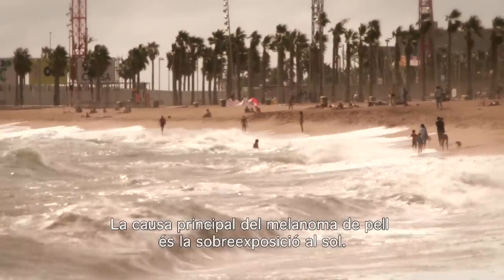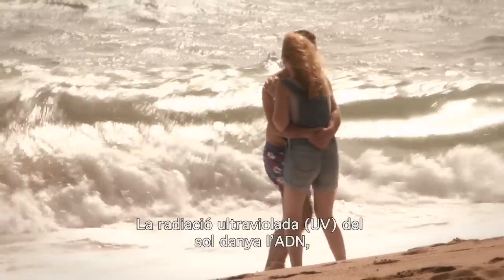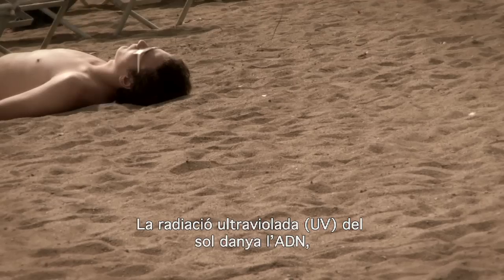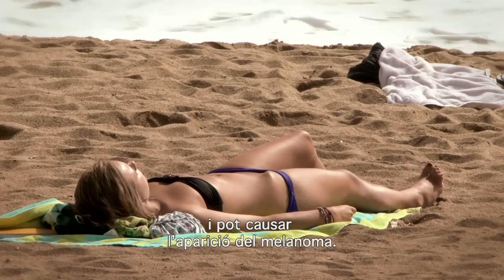The main cause of skin melanoma is overexposure to the sun. Ultraviolet radiation from the sun damages the DNA, the genetic material in your skin cells, which can lead to melanoma developing.